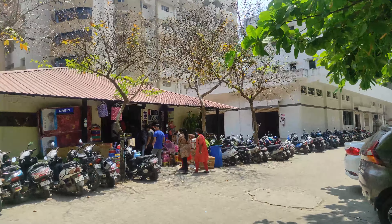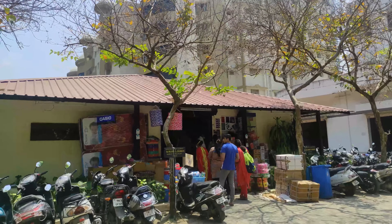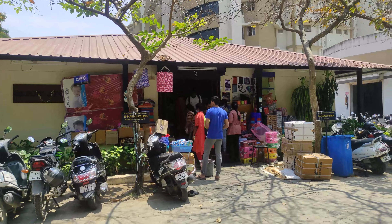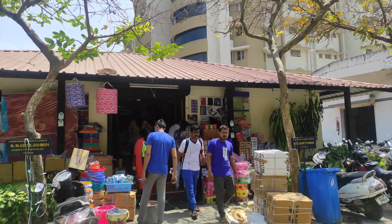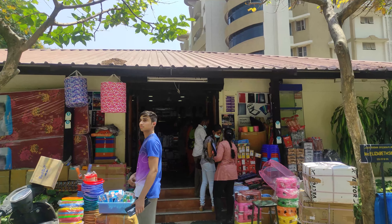Next to the Technical Tower, you will find this small shop called the Balaji Store. You can get pretty much everything in this shop — things like notebooks, books, and even items you need in your hostel such as buckets and other essentials.